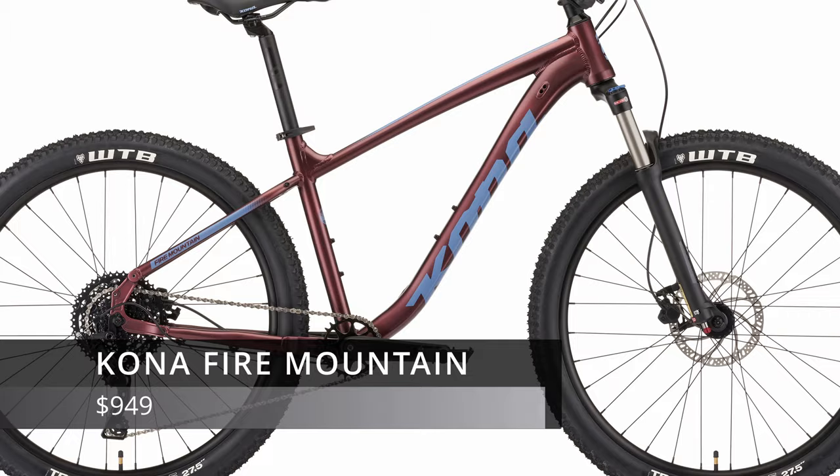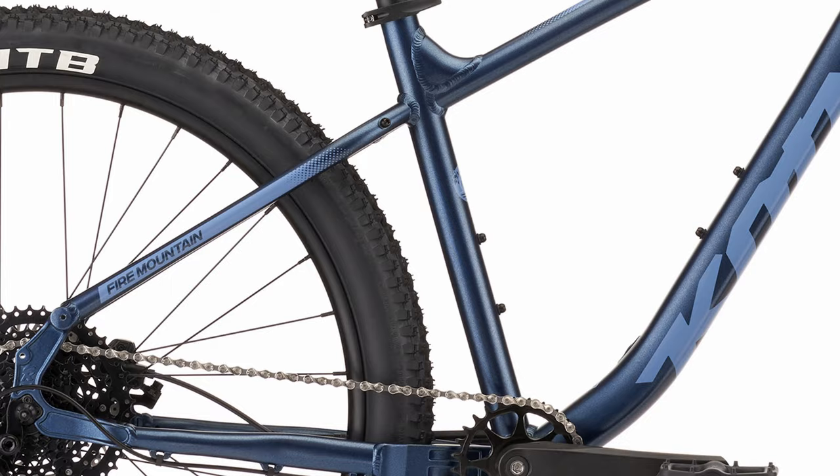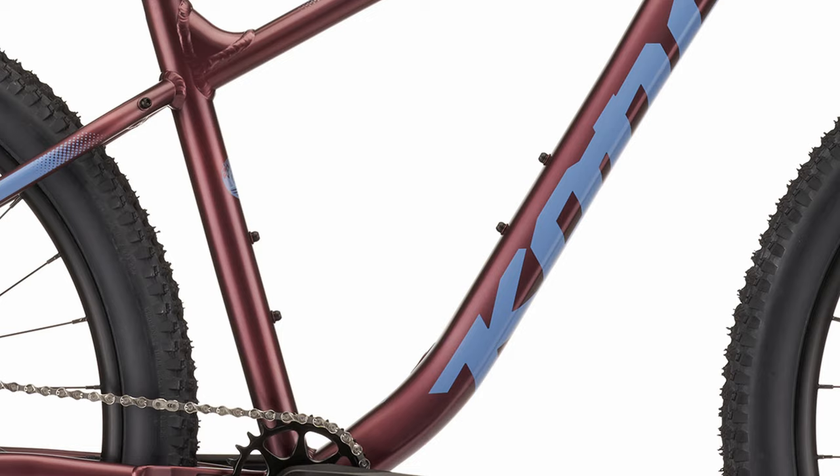Kona is really one of the storied brands of mountain biking. It's been around since 1988 and actually started its history as a maker of hardtail mountain bikes. All that experience has found its way into the 2022 Kona Fire Mountain. The Fire Mountain frame is designed around a 100mm travel fork and features a tapered head tube, threaded bottom bracket, 135mm quick-release dropouts, two bottle cage mounts, internal cable routing, and rack mounts.